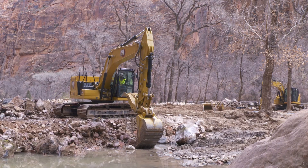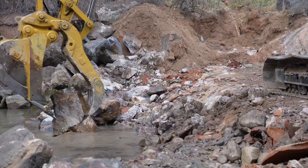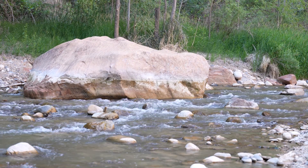Removing barriers that fragment rivers, block fish migration, and put communities at higher flood risk is one of the most effective ways to help conserve vulnerable species while building safer and more resilient infrastructure for people.